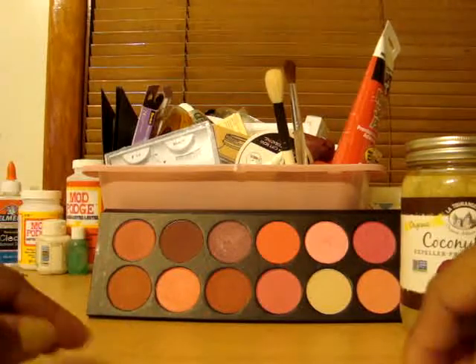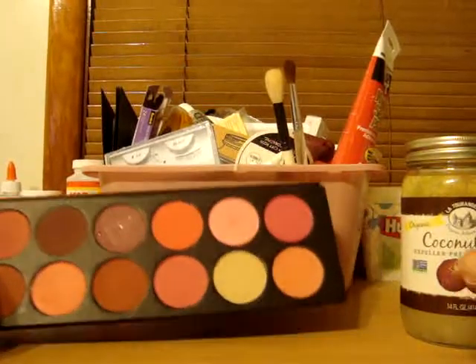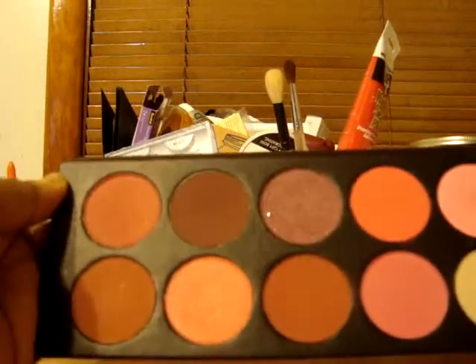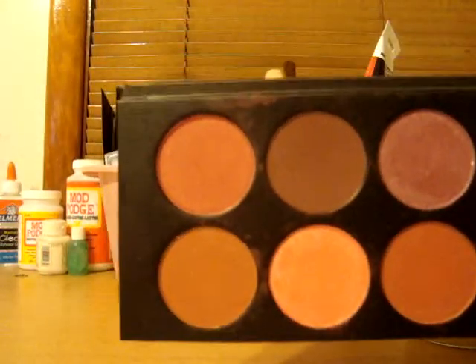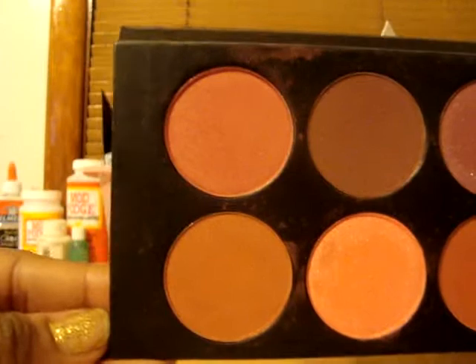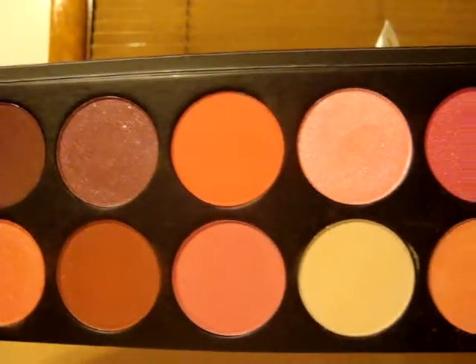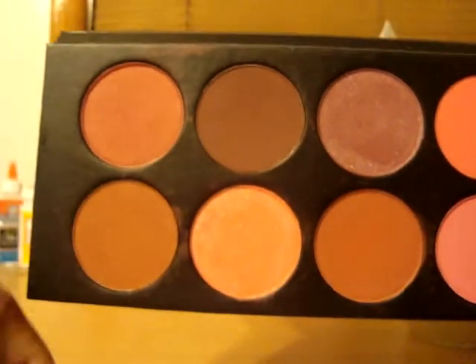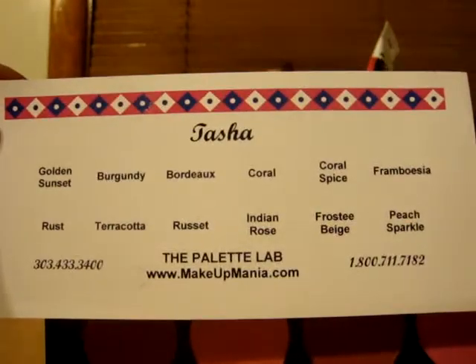Let me bring this a little closer for you guys. I'm not going to swatch these because they're all over YouTube. I hope the colors are showing up because right now through the camera they're looking about the same, but I have my little card here that tells me all of my colors that I chose.